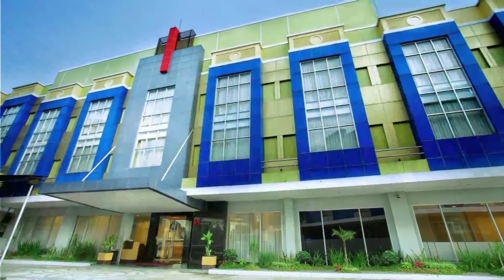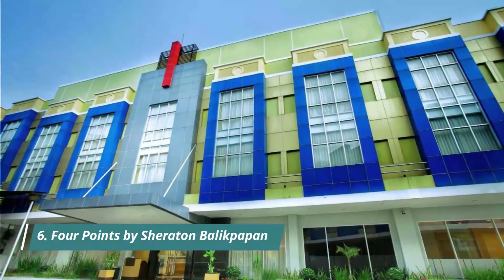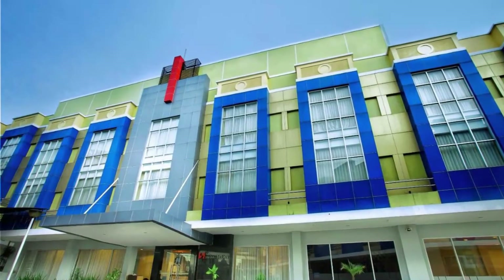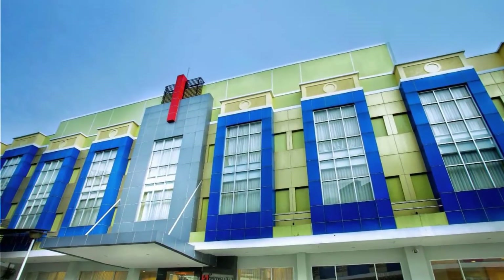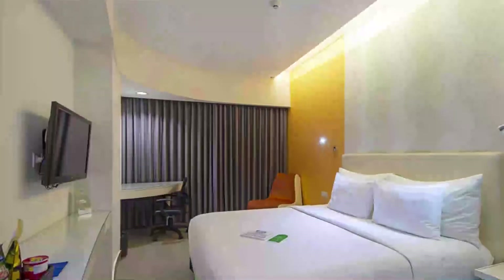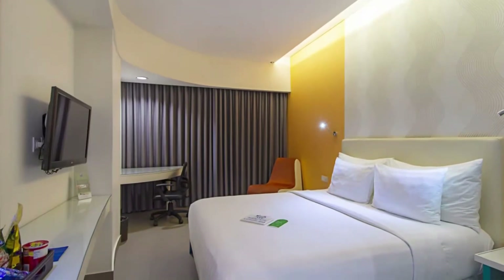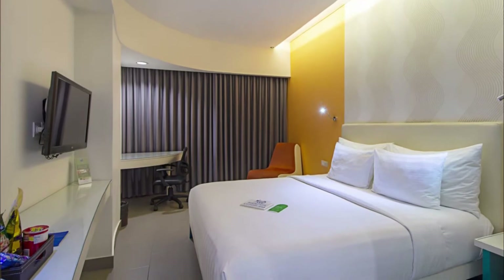Number six: Four Points by Sheraton Balikpapan. What a really enjoyable stay — spacious rooms, excellent design, friendly and helpful staff, sufficient facilities, reasonable price, and a fascinating swimming pool. Very recommended. The only minus is the lobby and reception design, which is less attractive, but it can be ignored. The health protocol is really good and well thought out.